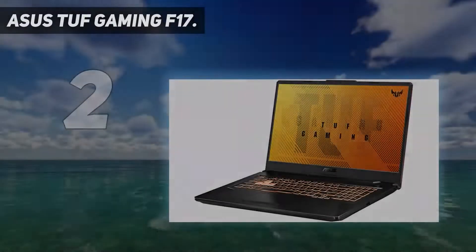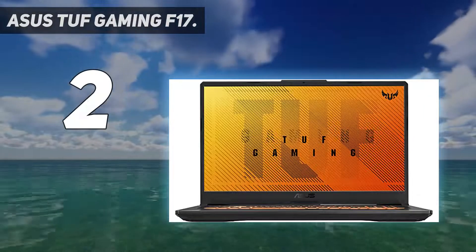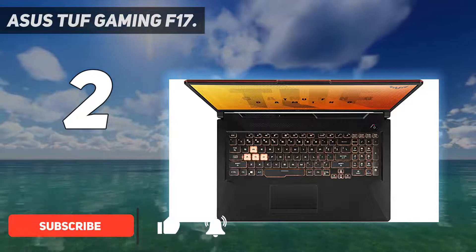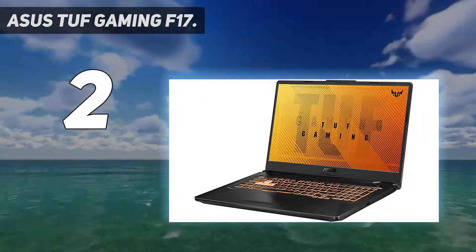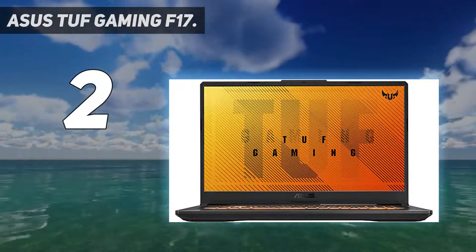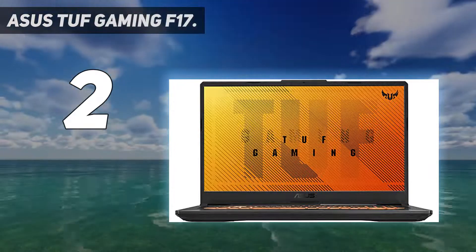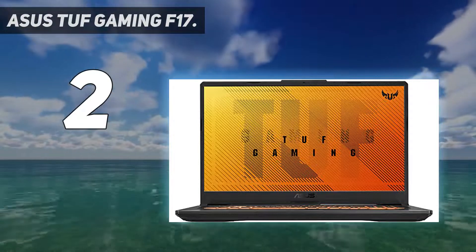At number two, the ASUS TUF Gaming F17. Last year's ASUS TUF Gaming F17 brings many of the same highlights as this year's version: a big 17-inch screen with a rapid 144Hz refresh rate, a customizable RGB keyboard, a fast CPU, and 8 gigabytes of RAM. The components aren't quite as cutting edge as the 2021 version, but it remains the best cheap gaming laptop for esports. That fast 17.3-inch screen is still a highlight.